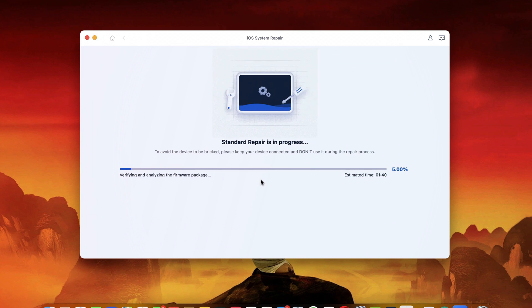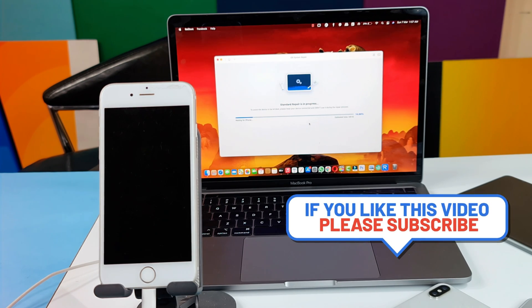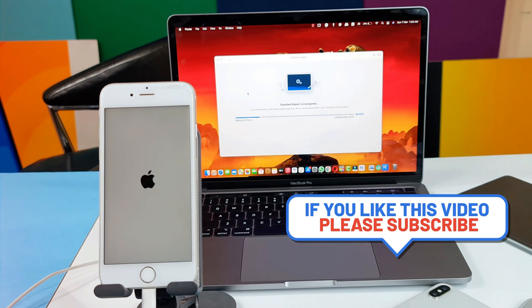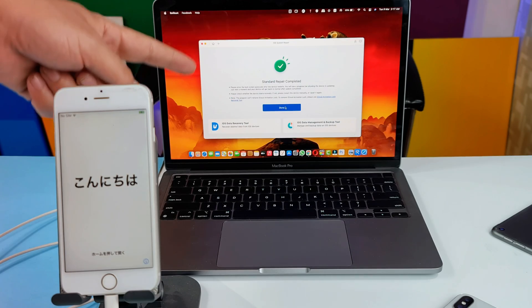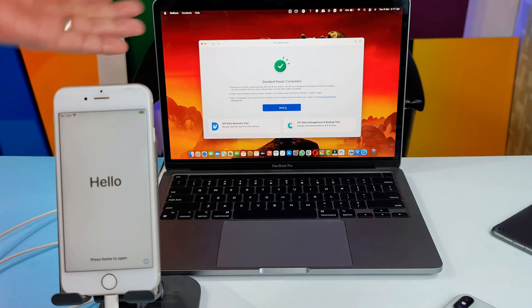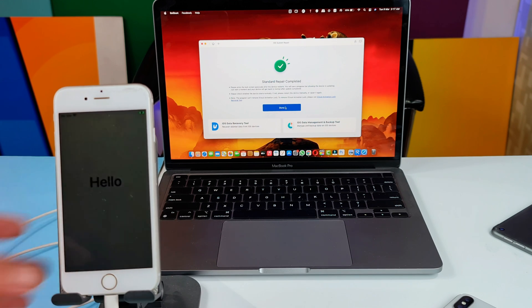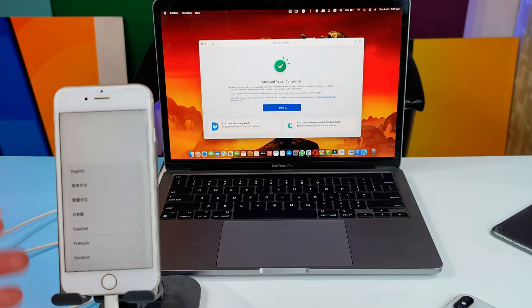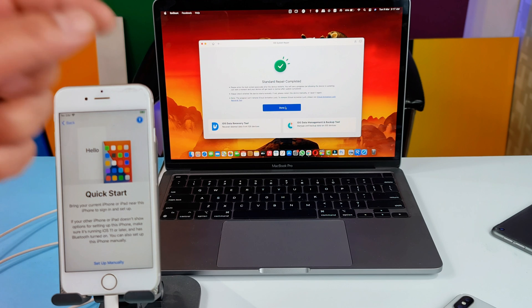After selecting the firmware, click the blue button and it will start fixing your iPhone. During this process, do not disconnect your iPhone — just leave it as it is. Once the repair process is completed, you'll see a green check mark, meaning the software successfully repaired your iPhone. Your iPhone will restart, and after restarting it should be fixed. Your data will not be erased.